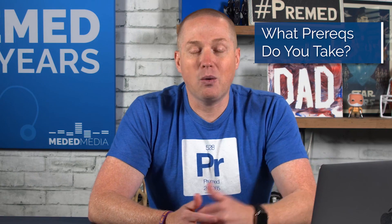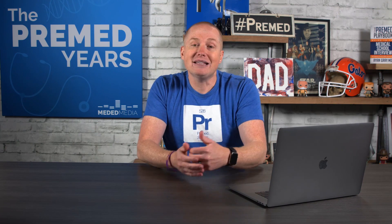This week, I wanted to tackle a very common question that pre-med students have: what prereqs do I need to take? What classes do I need to take to get into medical school? One of the most infuriating parts of being in this process and advising students is that the answer is almost always — it depends.